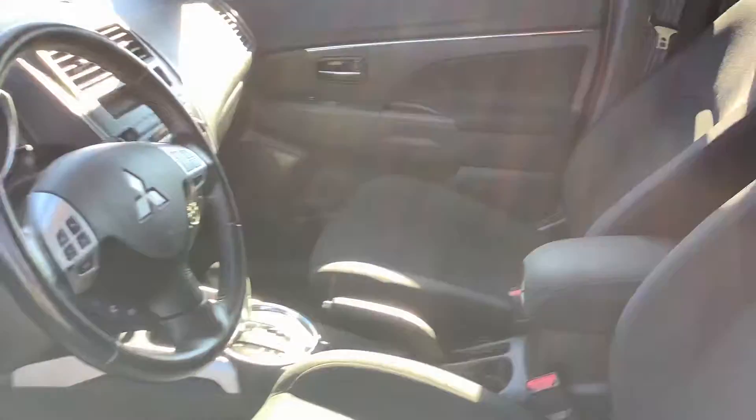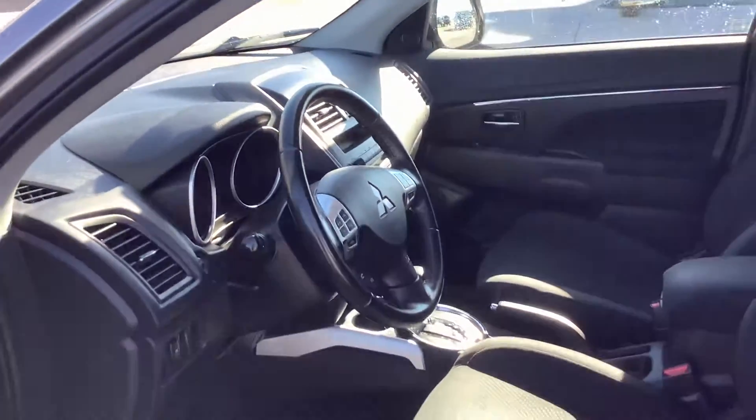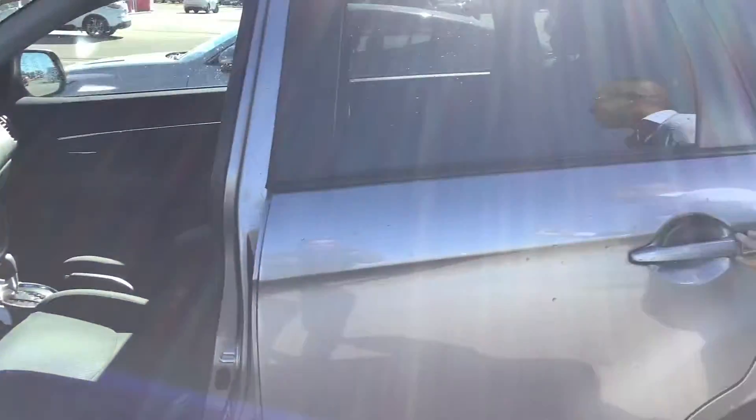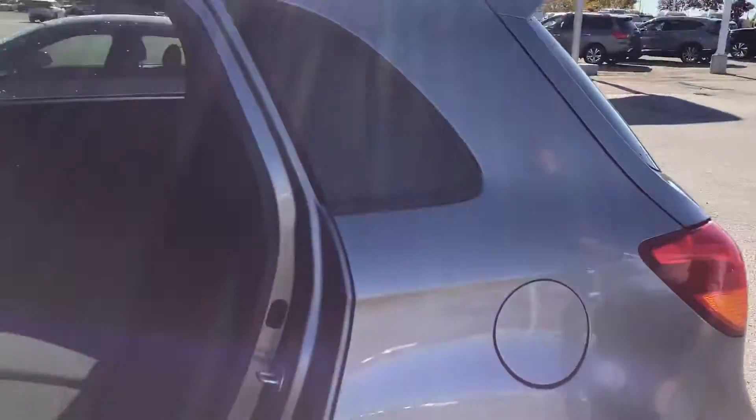Coming to the interior of the vehicle, you'll see how beautiful it is. It's only had one owner since brand new, so you'll definitely see it here. One thing about the RVR is a lot of headroom in these. People love to sit in these because of the small size when you're driving it, but then inside is going to feel very spacious. Lots of space in the back for whoever you're going to need to carry.